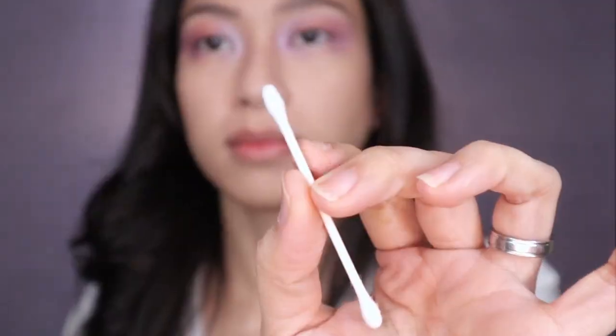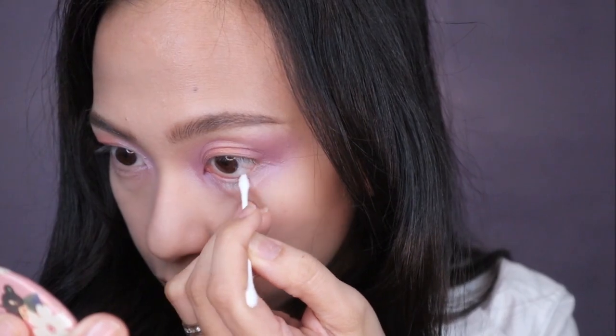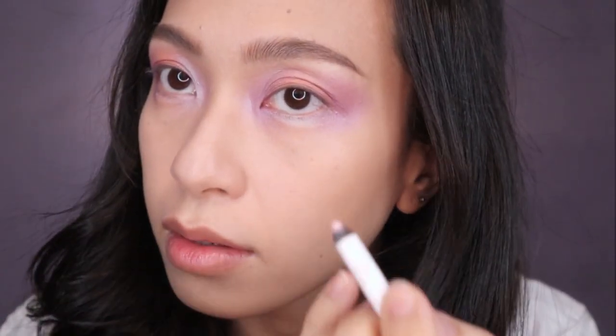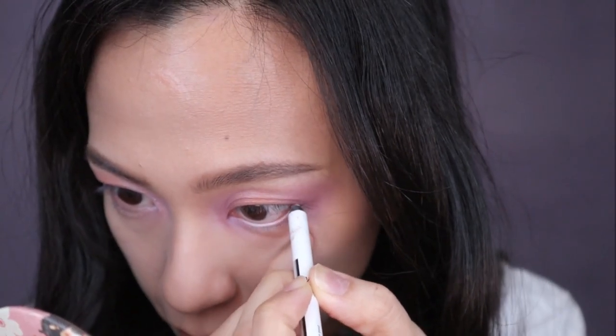Taking a cotton swab just to wipe off any moisture and powder on my waterline. And using the NYX Faux Whites eyeliner, I will apply it on my lower waterline. This should open up our eyes and brighten it up.